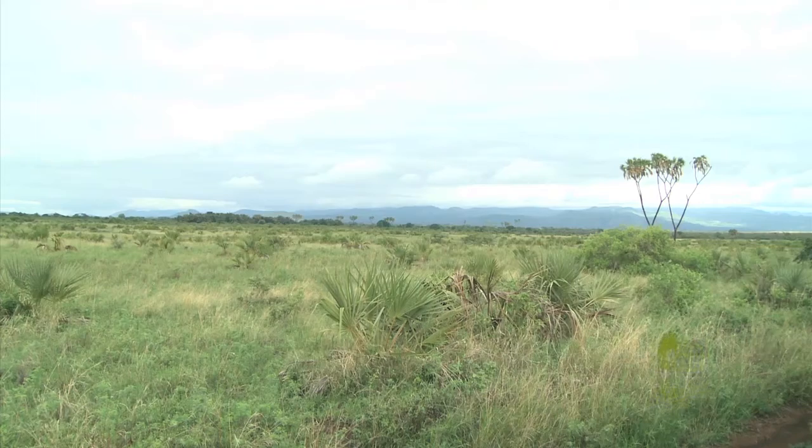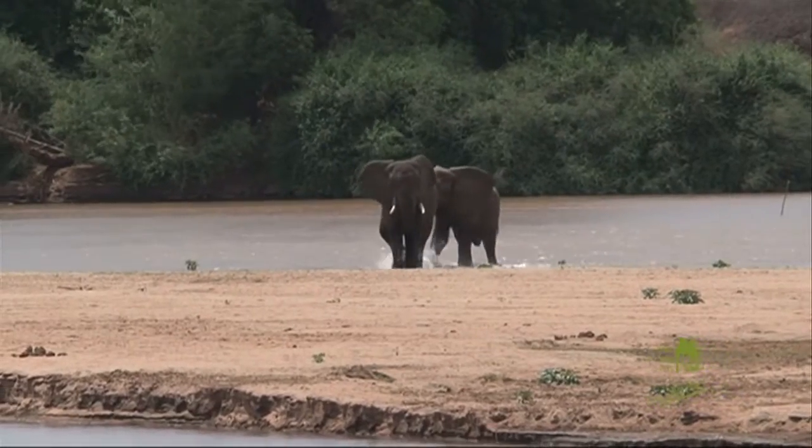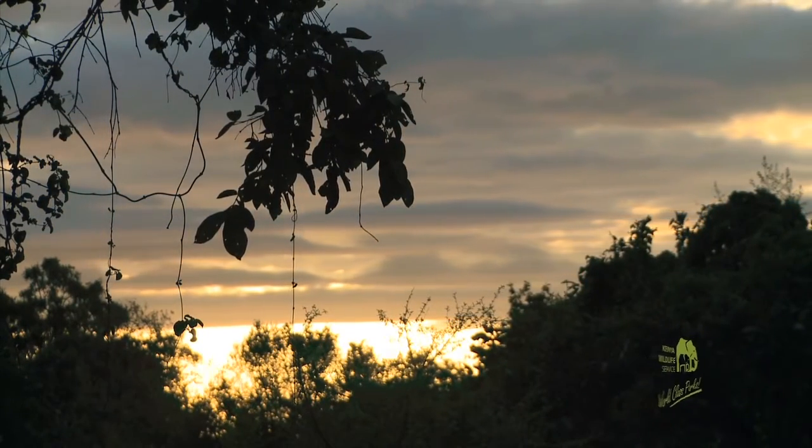Lavish vegetation, stunning scenery, big cats, giant tusks, and glorious sunsets — Meru National Park in Kenya has it all.